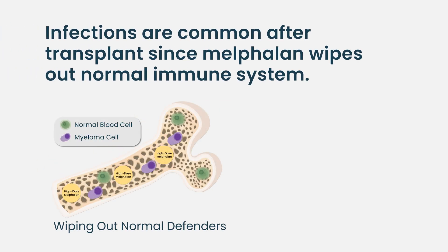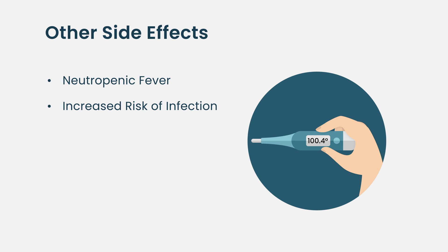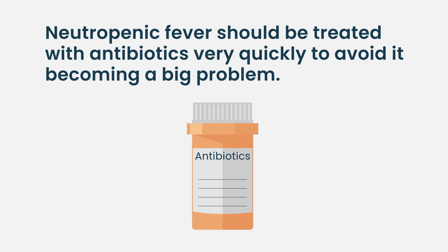Another common toxicity is related to wiping out the normal immune system. We're eliminating all the normal defenders against bacteria, viruses, etc., so there's a risk of infections. Infections are a very common reason for admission after transplant. The most common manifestation is a neutropenic fever — a fever while you have no neutrophils, which are the fighter white blood cells that fight bacteria. When someone gets a neutropenic fever, we give antibiotics to prevent things from worsening, because without an immune system even a simple bacterial infection can become very serious very quickly.